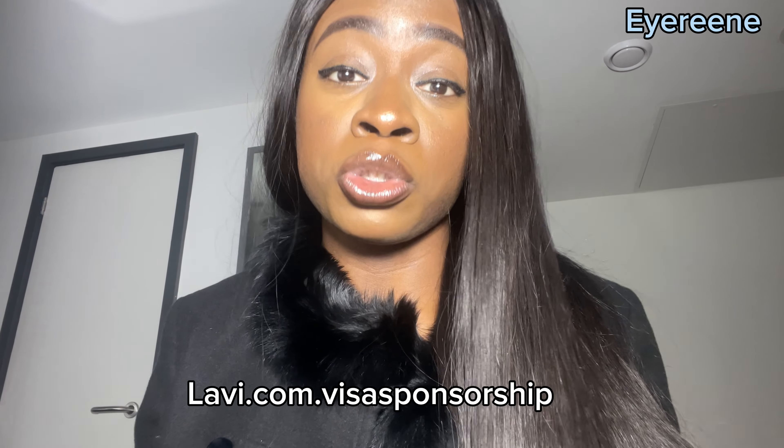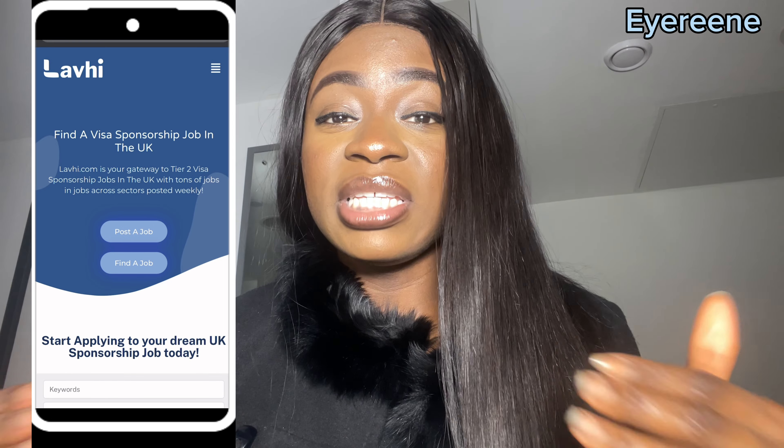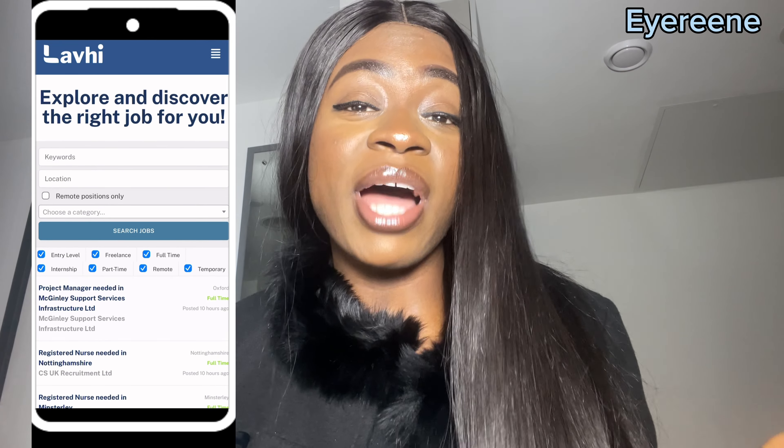The name of the job platform I have just discovered is called lavi.com visa sponsorship. This is a very nice website where you can apply for jobs strictly that will sponsor you to the United Kingdom. This is legit — if you have heard of this website, good for you, but if not, this is the right time to see how you're going to get through it. You have to go to your Google Chrome and type 'lavi.com visa sponsorship' and the website will be displayed.